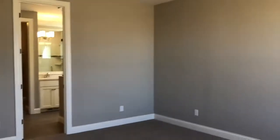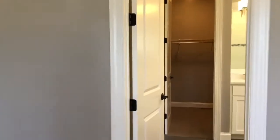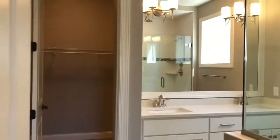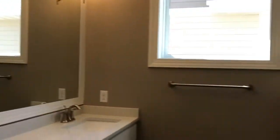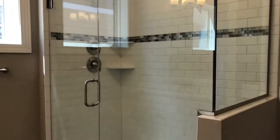Main floor owner suite. Luxurious bath includes double vanity with frame mirror, quartz countertops, and large ceramic tile shower.